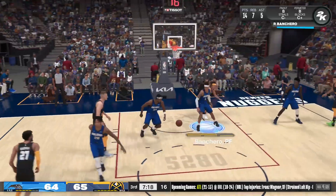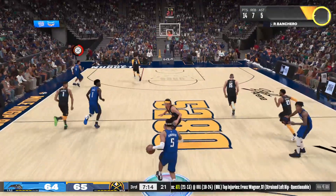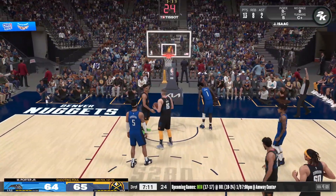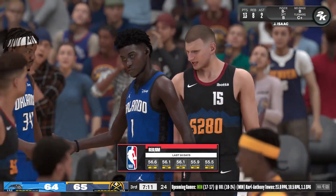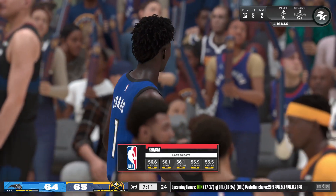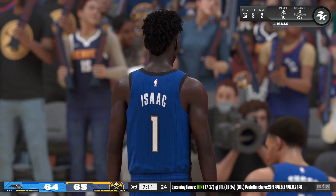Murray passes to Jokic — stolen by Carter. Isaac in the post, guarded by Porter. A quick look at the 2K leaderboard showing which teams have really been controlling the glass over the last month — second: the Magic. Last month this team was active on the glass, really put forth an effort to box out and track down misses.